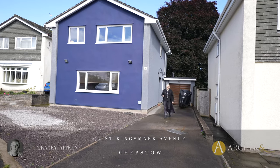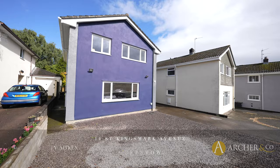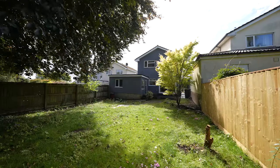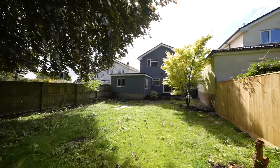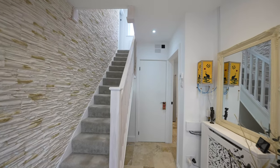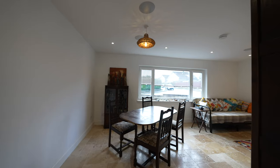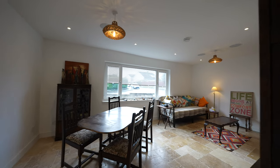Hi, I'm Tracey from Archer & Co and today it gives me great pleasure to be able to show you 14 St Kingsmark Avenue. Let's go inside and have a look. Situated in the highly sought after location of the Danes, 14 St Kingsmark Avenue offers a prime property within walking distance of both the Dell Primary School and Chepstow Secondary School.